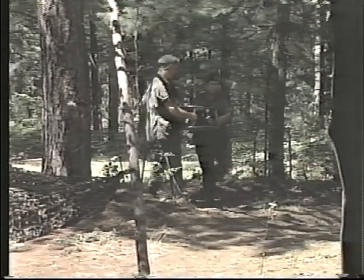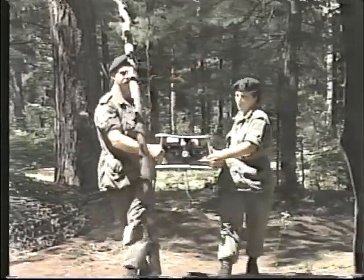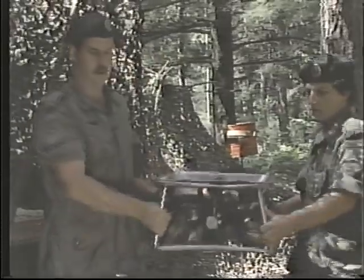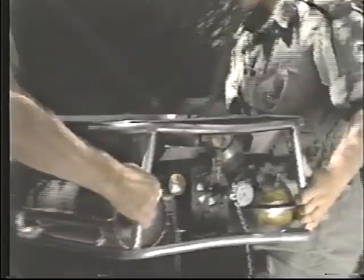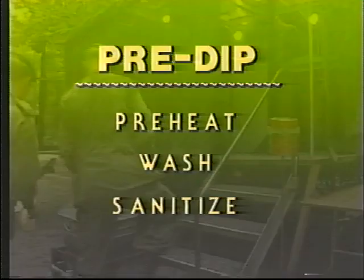The M2 burner is the workhorse of a field kitchen. It can either be set up for the traditional gasoline, or now for propane. It is a multi-purpose burner, with one of its uses being to heat the pre-dip. The purpose of pre-dip is to preheat, wash, and sanitize.